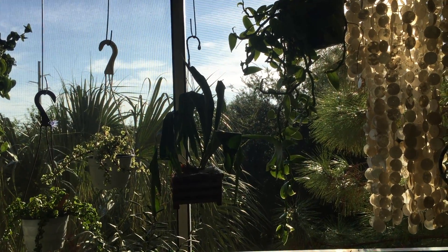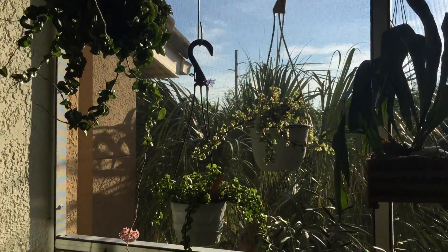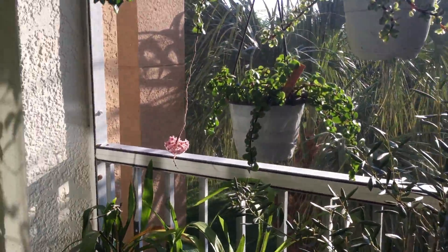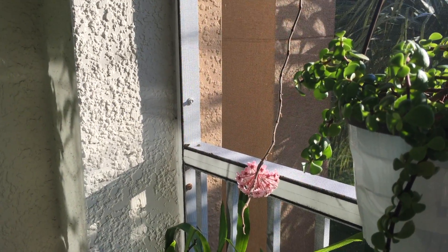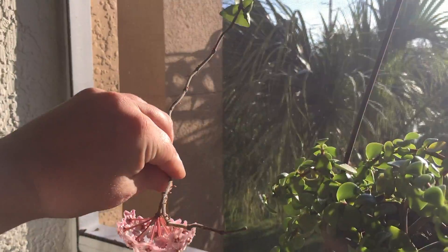All right, YouTube plant-loving people, this is going to be a very quick video — mostly because this morning I was coming out to take a look at the plants on my patio and I saw something exciting. During the work week it's hard for me to be out here every day, so oftentimes things pop up unexpectedly.